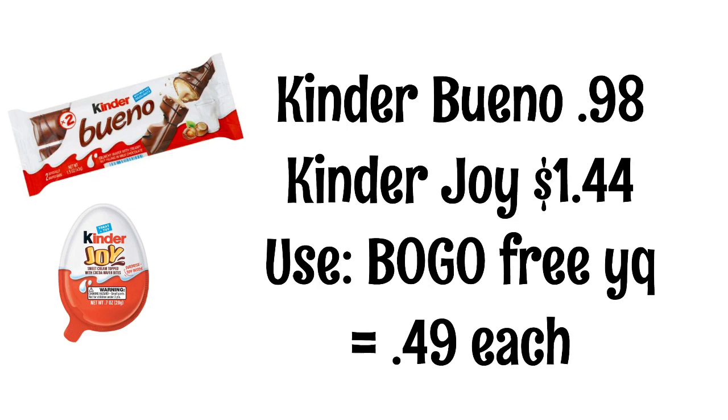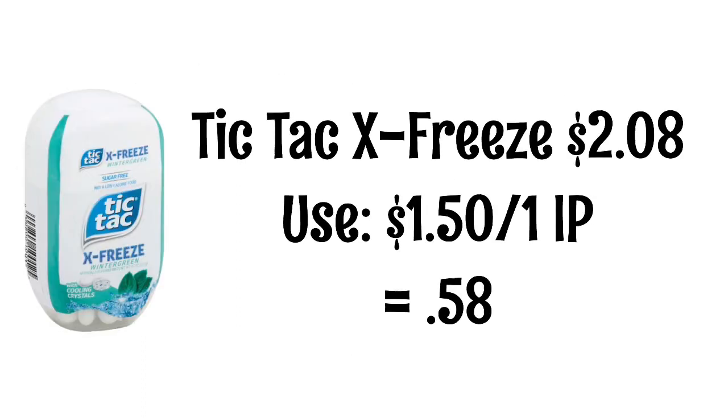Kinder Bueno is $0.98 and Kinder Joy is $1.44. We have a buy one get one free coupon, so when you buy the Kinder Bueno, you will get the Kinder Joy for free, making them $0.49 each. Tic Tac X Freeze Mints would be a moneymaker at Walmart, but if you want to get them at HEB, they are $2.08. We have a $1.50 internet printable on coupons.com, and that will make them $0.58.